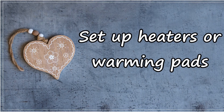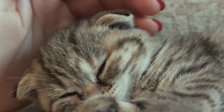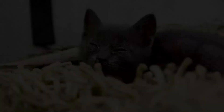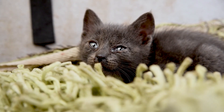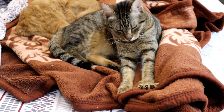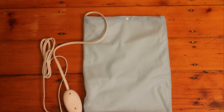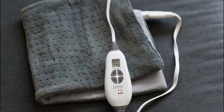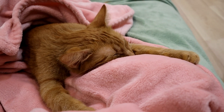Set up heaters or warming pads. Depending on your budget, another great way to keep outdoor cats warm is by having one of those enclosed oil-filled radiator heaters. You can put them in your garage, and since they're fully enclosed, you don't run any risk of fires, and the cats will enjoy the extra heat. Another similar idea is setting up some heating pads in your shelters. They usually last a maximum of about 10 hours, depending on the brand and temperature outside, but they can be a cheaper option for those still looking to provide some additional heat to their cat shelters.